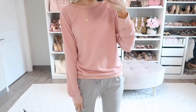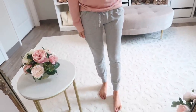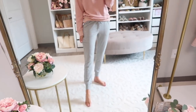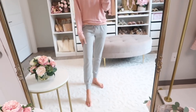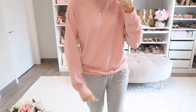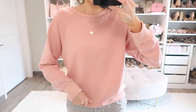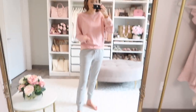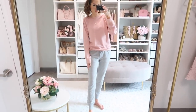Up next, something very cozy — this sweatshirt and sweatpants lounge set. The joggers are really soft, light to medium weight with no fleece lining, so they're great to wear now and later — perfect for travel, running errands, or lounging at home. The sweatshirt is a perfect shade of rosy blush pink with an oversized look, kind of like Aerie sweatshirts but a little less expensive. I love this pink and gray color combo. Everything runs very true to size.